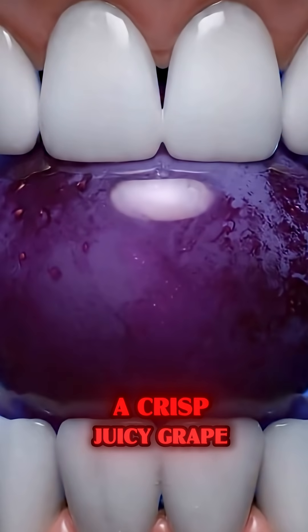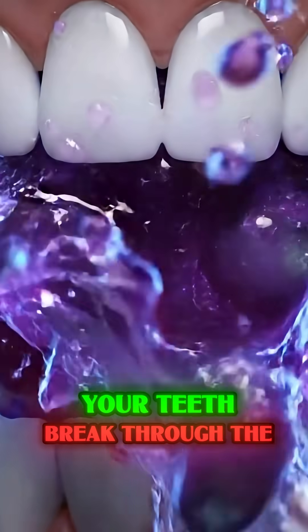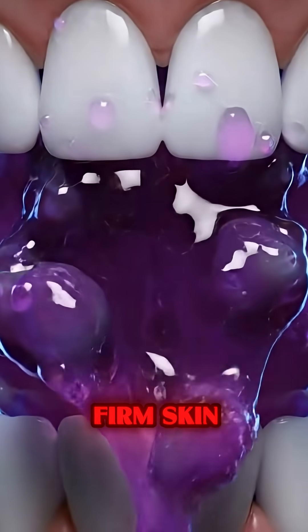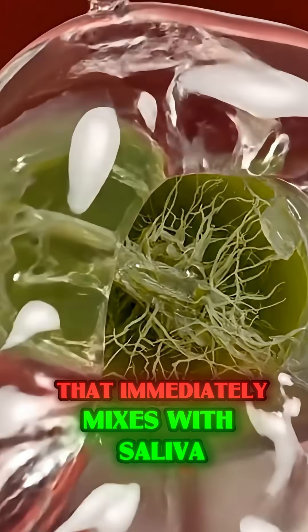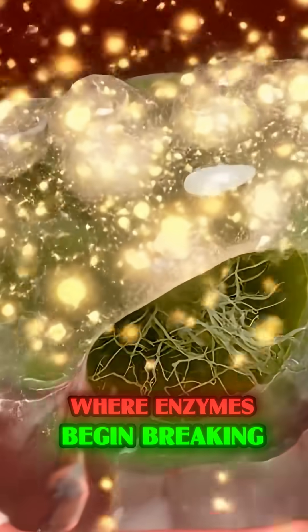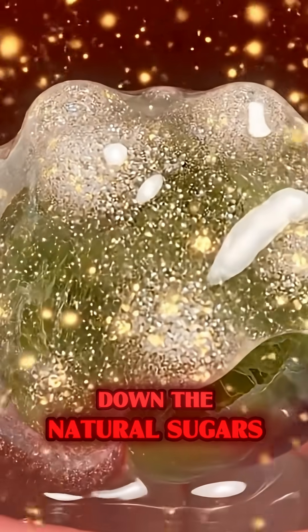As you bite into a crisp, juicy grape, your teeth break through the firm skin, releasing sweet nectar that immediately mixes with saliva, where enzymes begin breaking down the natural sugars.